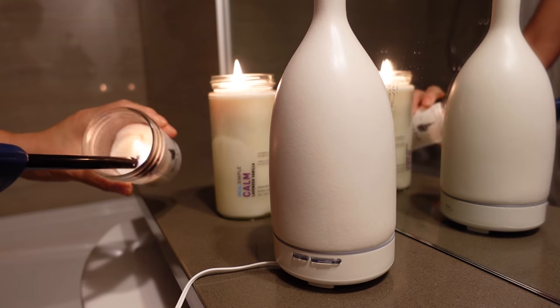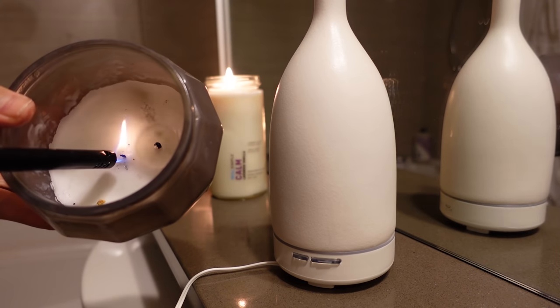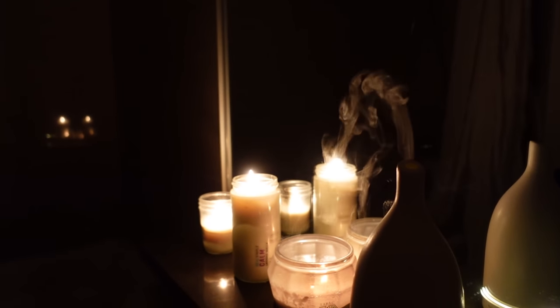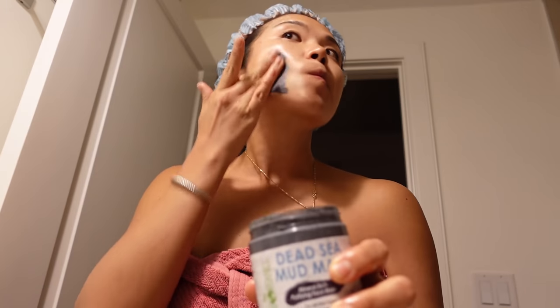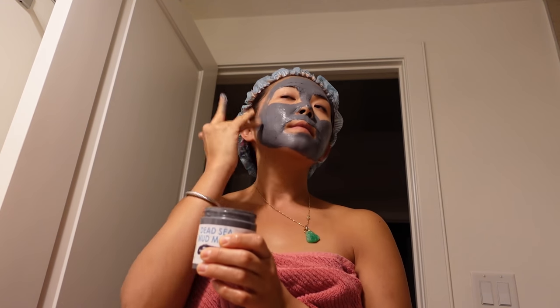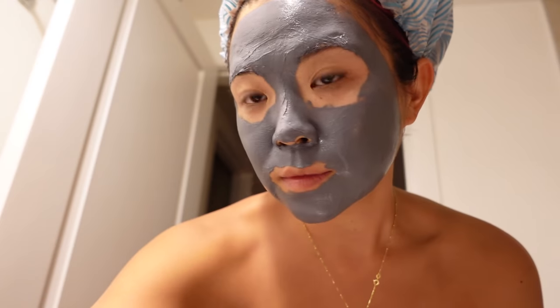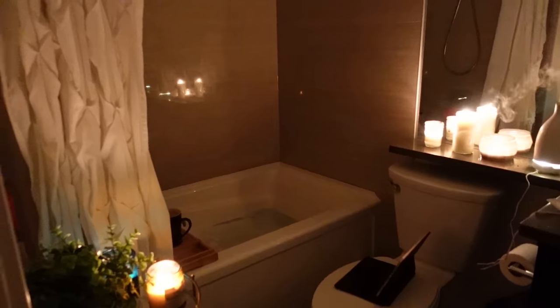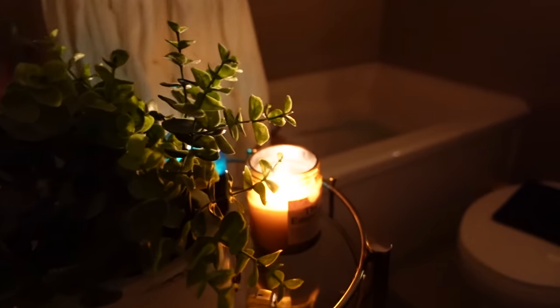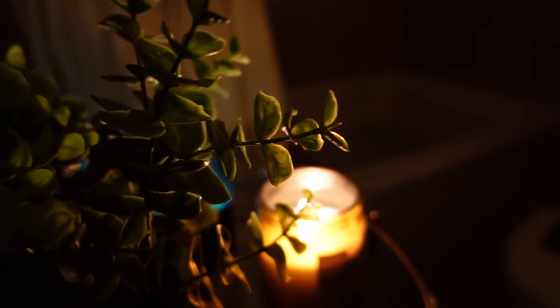Would a self-care day be complete without candles and a bath? I'm lighting up some candles in my bathroom and I have a beautiful diffuser with essential oils going — look at this ambiance! While my bathtub fills, I'm putting on a mud mask because what self-care day is complete without a face mask? I honestly could skip the bath but I can't skip the face mask. We've got candles, essential oils, a bubble bath, tea, a little iPad for Netflix — I've created a little spa moment in my own bathroom!